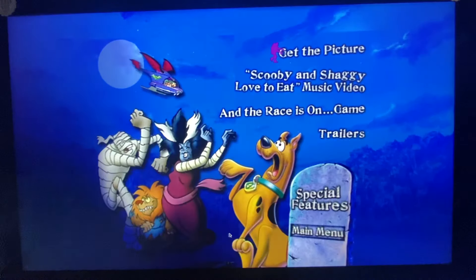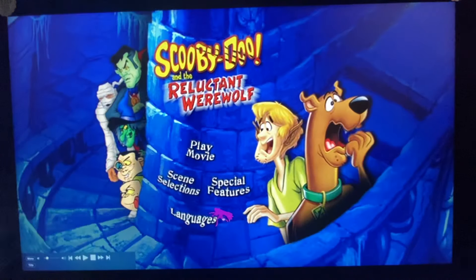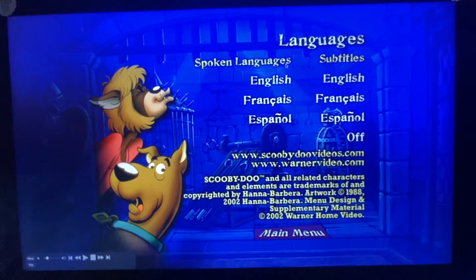And lastly we got Languages. Here we got Spoken Languages: English, French, Spanish. Subtitles: English, French, Spanish, and Off.